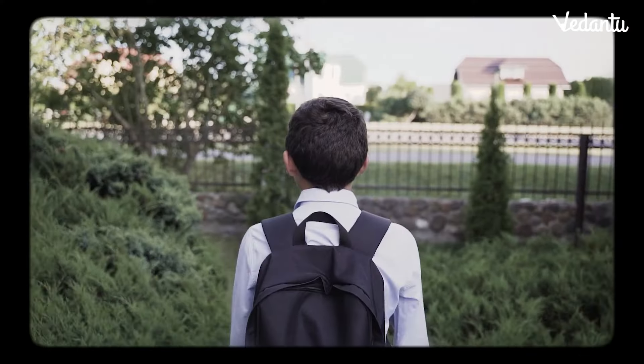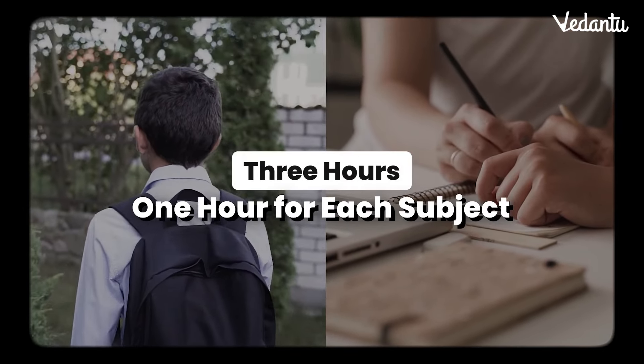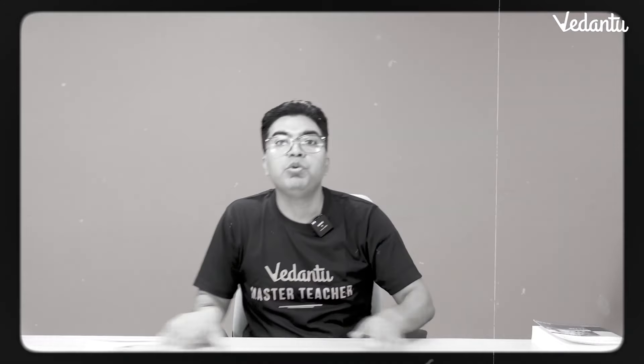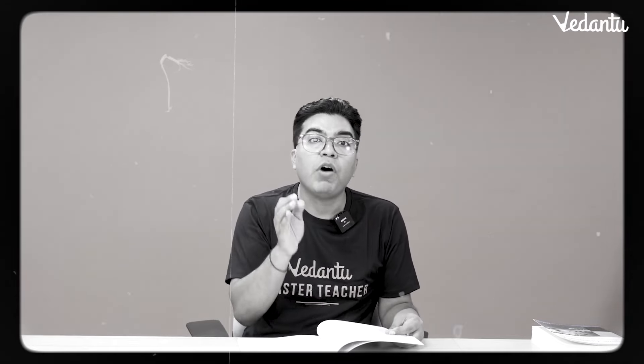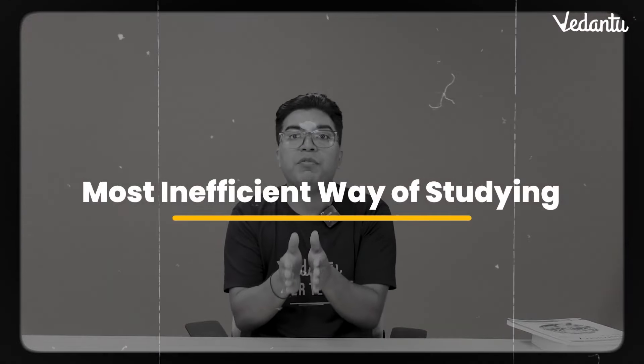Many students try to study 3 subjects every day. If you have only 3 hours and divide across 3 subjects, you get 1 hour each. What happens? The first half of each hour you're warming up, gaining momentum. Then you switch subjects, pick up another book, and have to gain momentum all over again. This is the most inefficient way of studying.